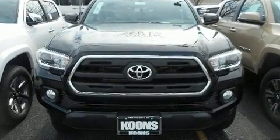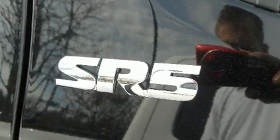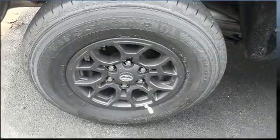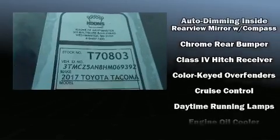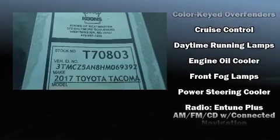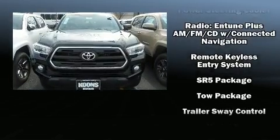Toyota ensures the safety and security of its passengers with equipment such as dual front impact airbags, traction control, brake assist, anti-whiplash front head restraints, and ABS brakes. Various mechanical systems are monitored by electronic stability control, keeping you on your intended path.